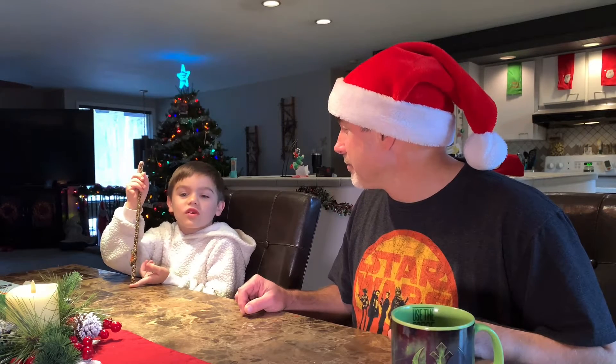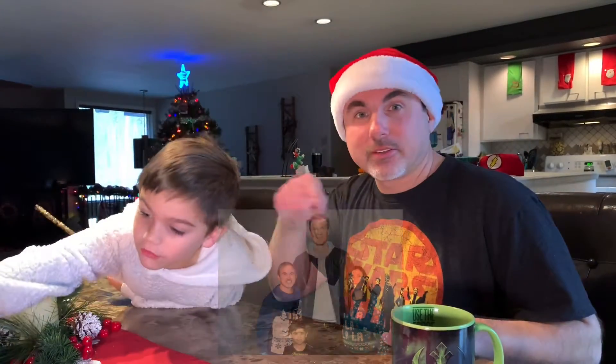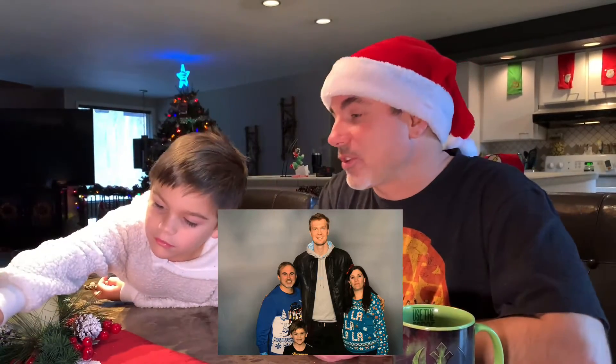We got to meet a lot of people and characters. We took a picture with Chewbacca. Somewhere on the screen you can see the picture of Chewbacca. Chewie there. Isn't that cool?